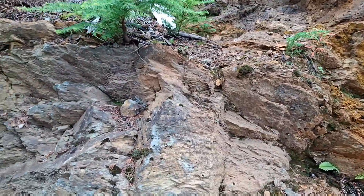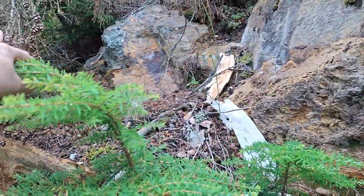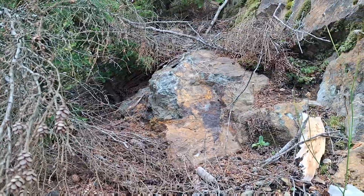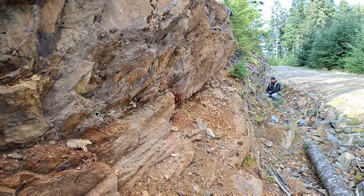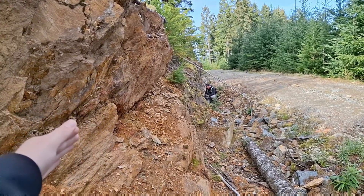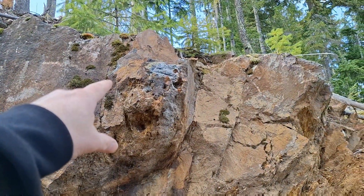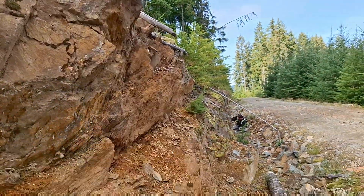So here we have mineralization — you have schistose volcanics, quartz veining with pyrite, chalcopyrite, magnetite. You can see this mineralized structure, the strike and dip roughly like this, and you have quartz veining running this way as well.